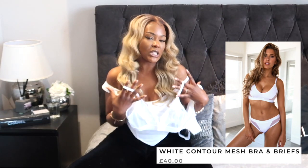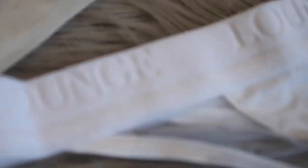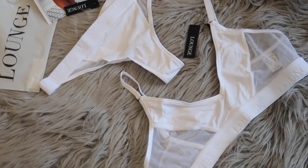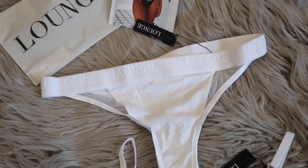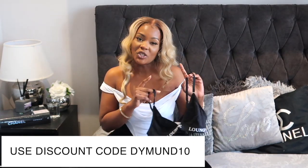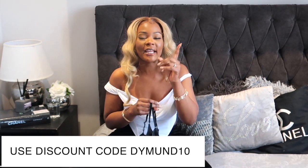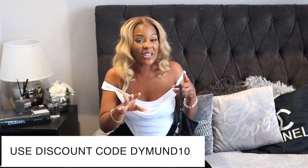This one is available in black, white, khaki, and navy. The bra sizes go from XS to XL, and the thong also ranges from XS to XL. Don't forget you can get a 10% discount on all the items I'm showing you today — just use the discount code DIAMOND10 at checkout to save some money.